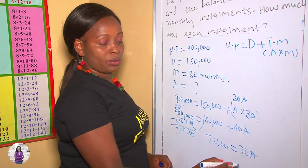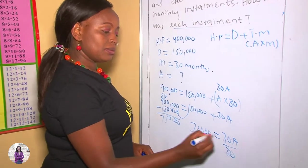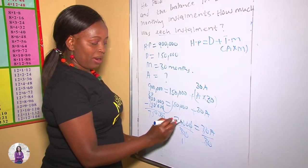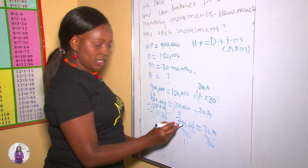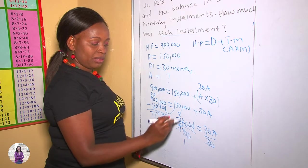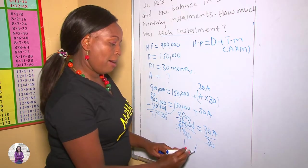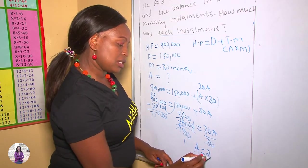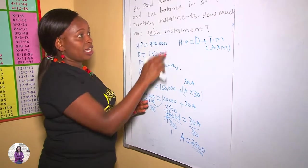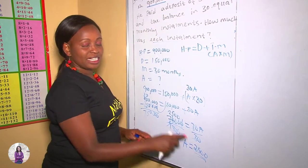We want our A, so we divide both sides by 30. Working through the division: 750,000 divided by 30 gives us 2,500. Therefore our amount is 2,500 shillings, meaning that for the 30 months, he was contributing 2,500 each month.